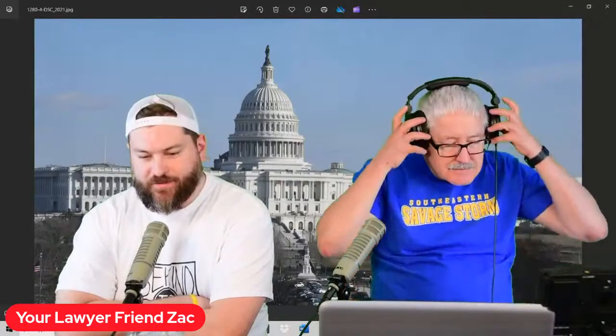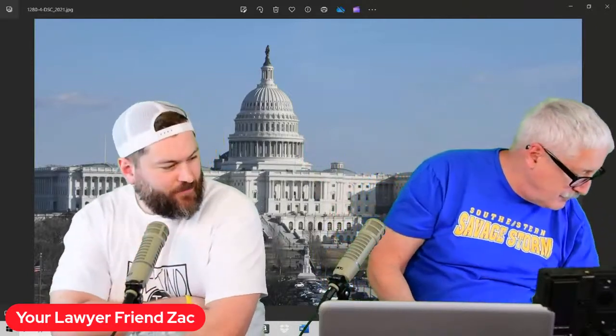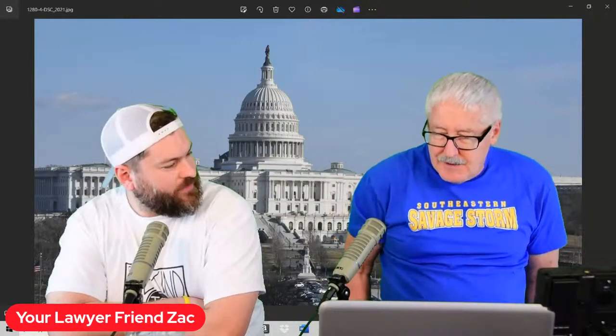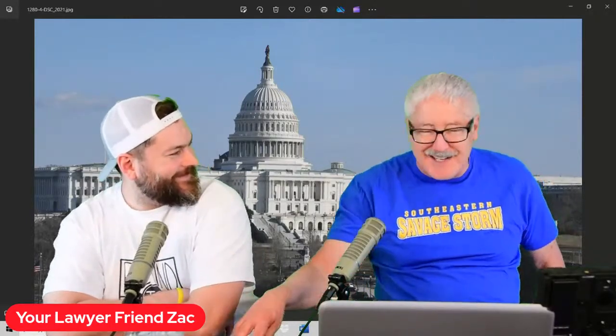Happy Saturday, everybody. Welcome back. As always, I am your lawyer friend, Zach, and we're joined today for the World This Week by the one and only Dr. Stan. And by request, we're going to do a discussion of airport signs and markings. You got some really, really hip readers and listeners out there.